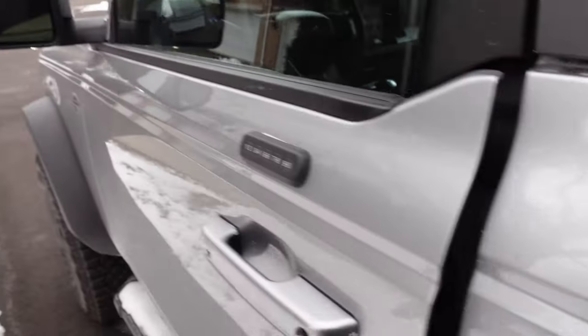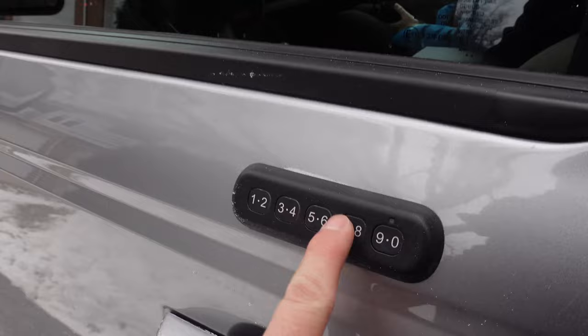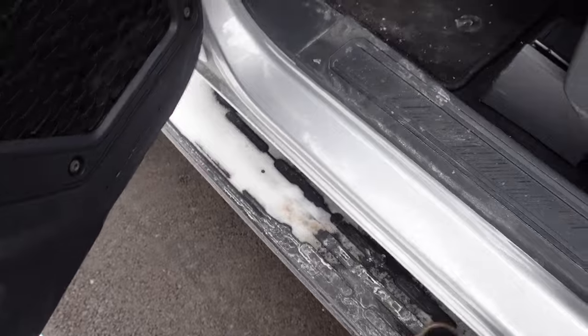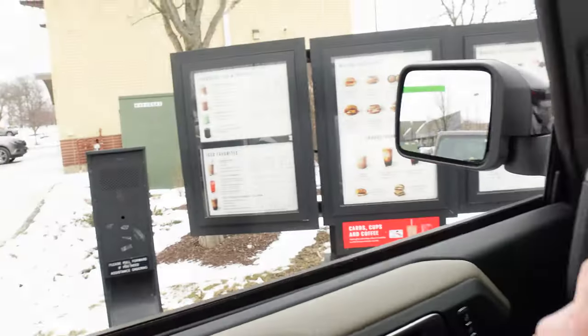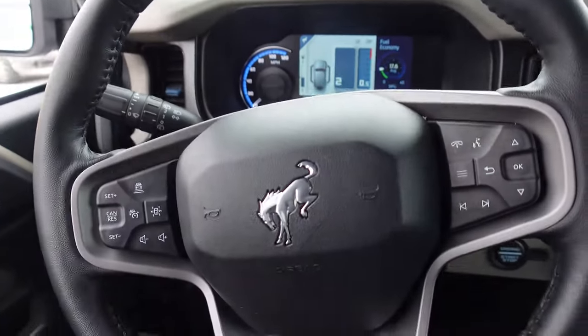The two-door also has really long doors — on the four-door model the front doors get shorter. I also have the numeric keypad here to get in, and there's a step right here. Obviously, we have to take the Bronco through a Starbucks drive-thru as a test — it is going to succeed.